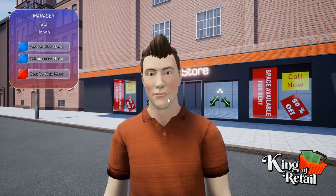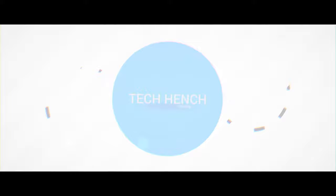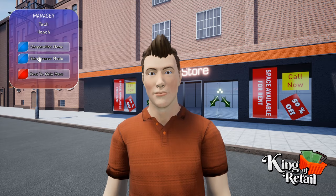Welcome back to King of Retail. Today we're opening a store that just sells toilet roll, so let's get started. Kenj is being our manager again, and we're doing entrepreneur mode.